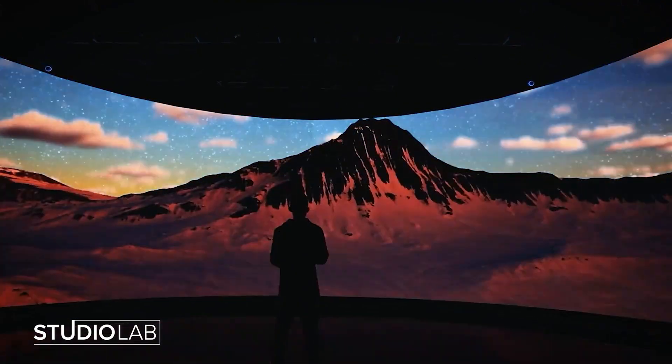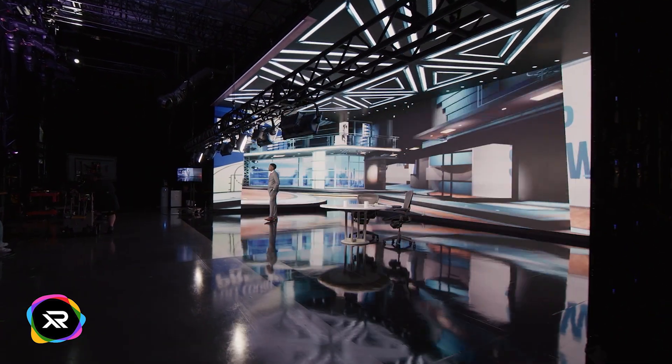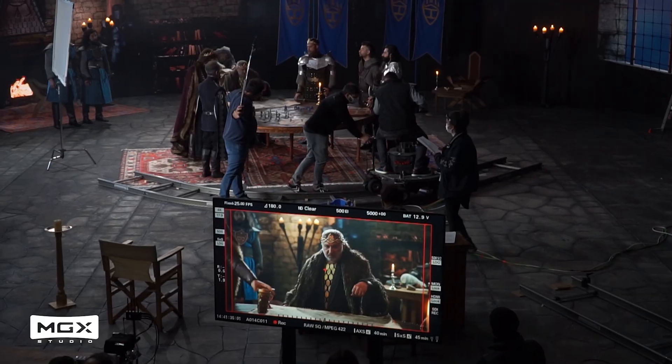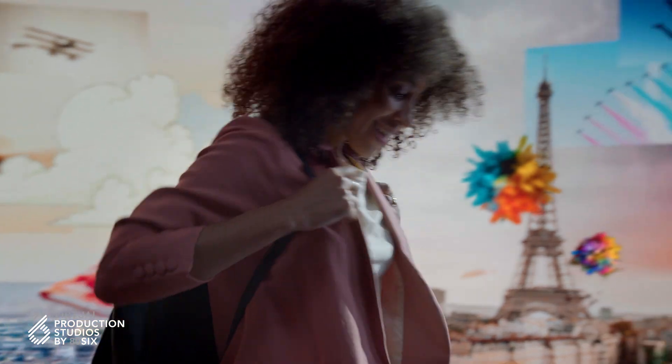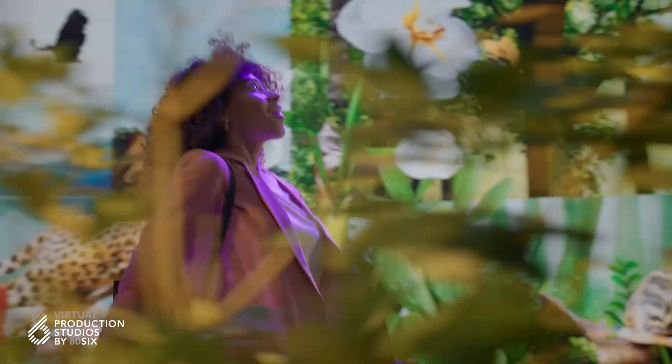Virtual production is a technique combining real-time digital elements with physical production. Emphasis on real-time because it has to be iterative and collaborative on set. This could be something as simple as a tracked camera or motion capture, or something as rich and complex as a large LED volume running a photorealistic environment.